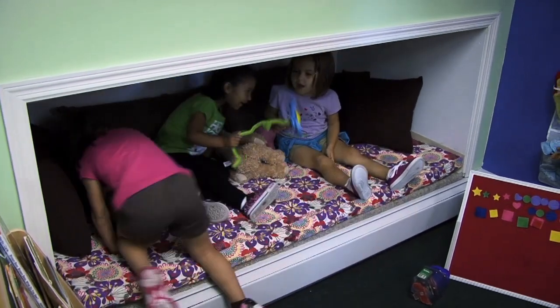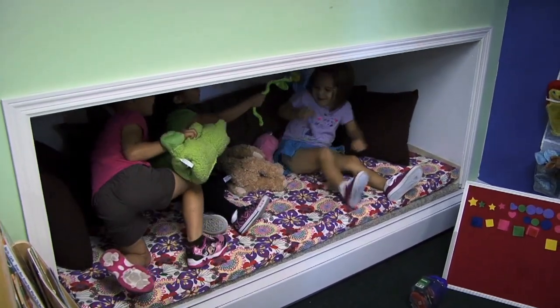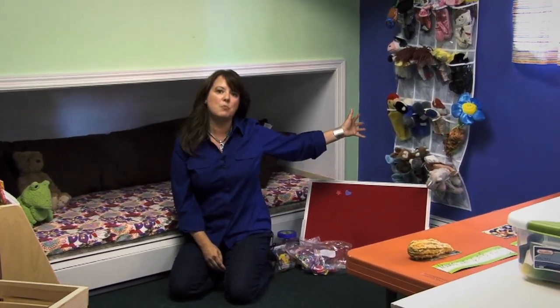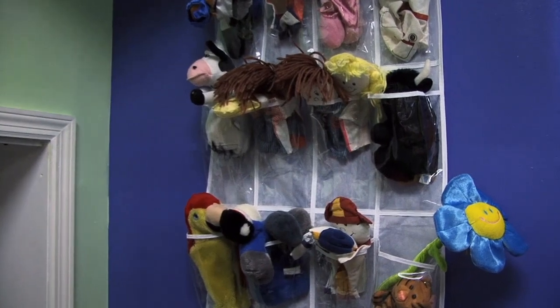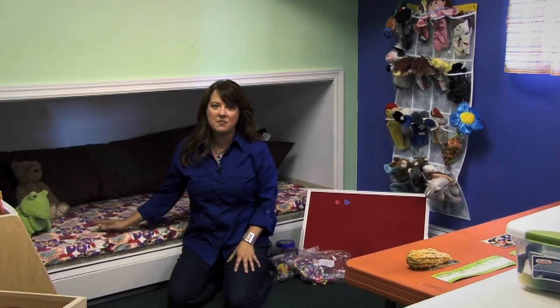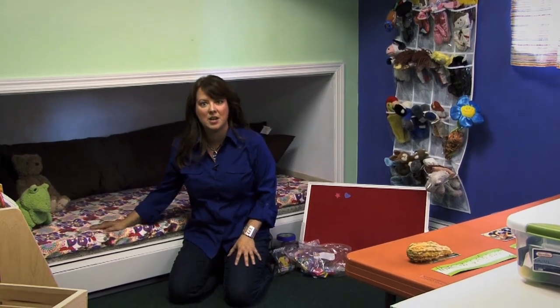We also have some soft stuffed animals in this play space. And then behind me, there's another great element of softness — we have all these wonderful puppets, which encourage language development. As you can see now, this is really a fun, engaging, exciting place to be for a young child.